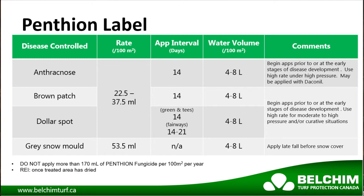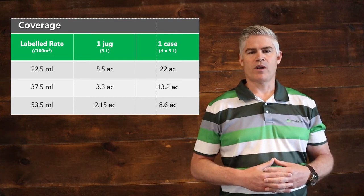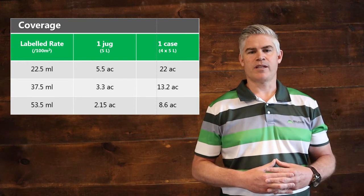As you can see, one application of Pentheon at a rate of 22.5 to 37.5 ml will provide 14 days of protection against these three key summer diseases. At the low 22.5 ml rate, one jug of Pentheon will cover 5.5 acres and a case will treat 22 acres.